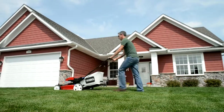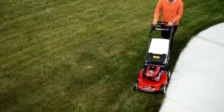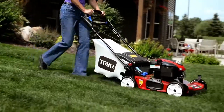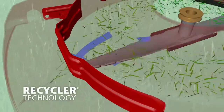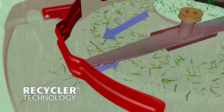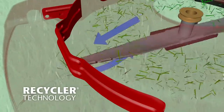Toro Recycler mowers deliver unmatched quality of cut, reliability, durability and ease of use. Toro's legendary performance starts under the deck with the innovative recycler cutting system. The front throw chamber and atomic blade lift, suspend and recut clippings into fine mulch for a healthy, lush looking lawn.